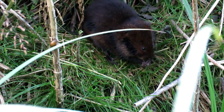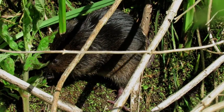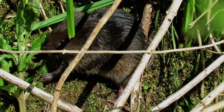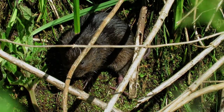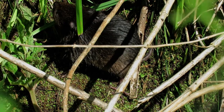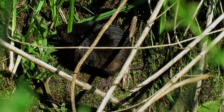Water voles are herbivores and collect most of the grass and vegetation that they eat from along the water's edge. 227 different species have been identified in their diet, and they sometimes create piles of pre-cut, ready to eat vegetation outside of their burrows.